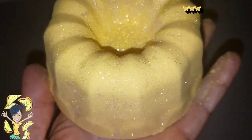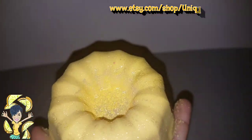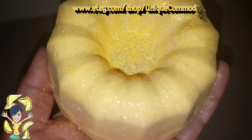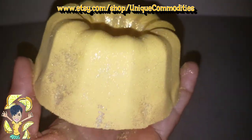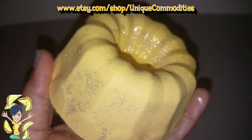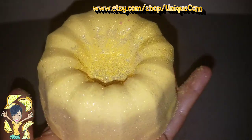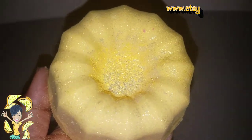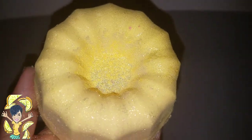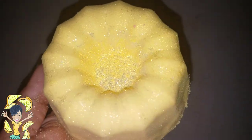Hello everyone, tonight I have a sparkly lemon bath bomb from Unique Commodities. I forgot the actual name of it, but she made it because we were talking about lemon bath bombs. I'll have to give you the name in the description because I got so excited that I just ripped the wrapping off of it and I don't know what I did with the wrapping. Here we go with Unique Commodities and this sparkling, delicious, lemony smelling bath bomb.